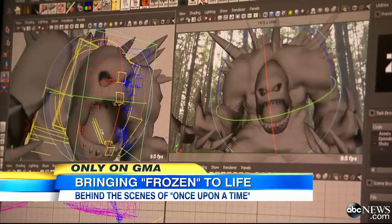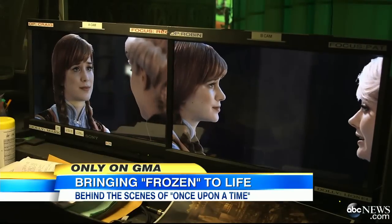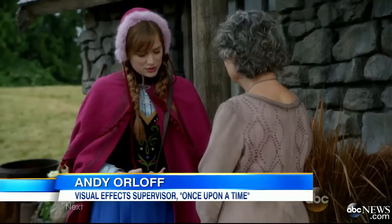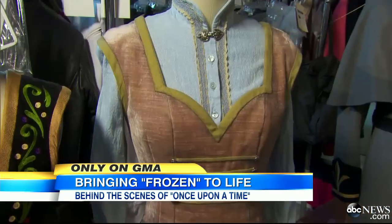But the live-action incarnation of animated royalty took months to perfect. We're translating the animated characters that you see in the movie and putting them into the real-world environment of Once Upon a Time, and I got a behind-the-scenes look at it all.